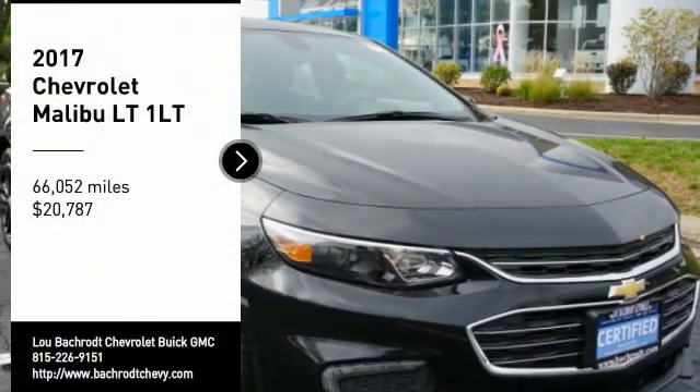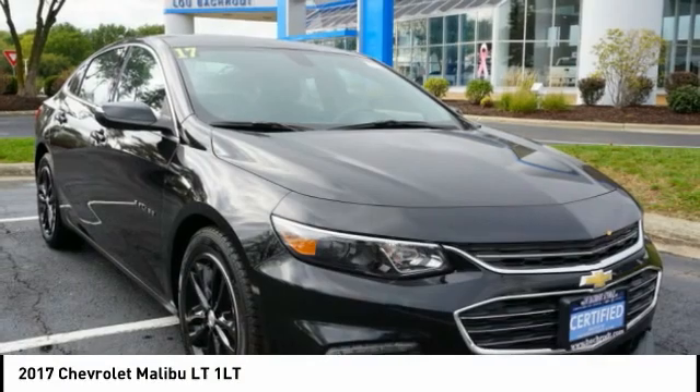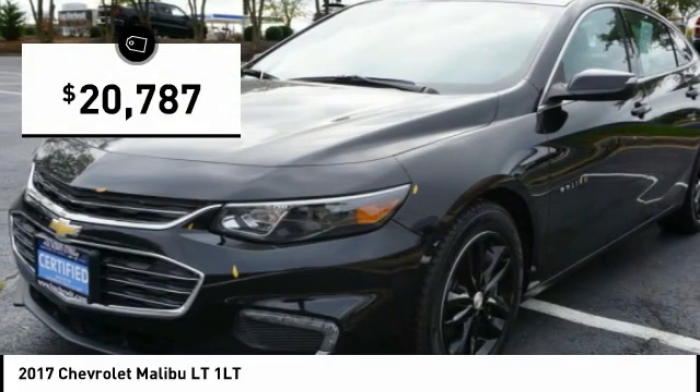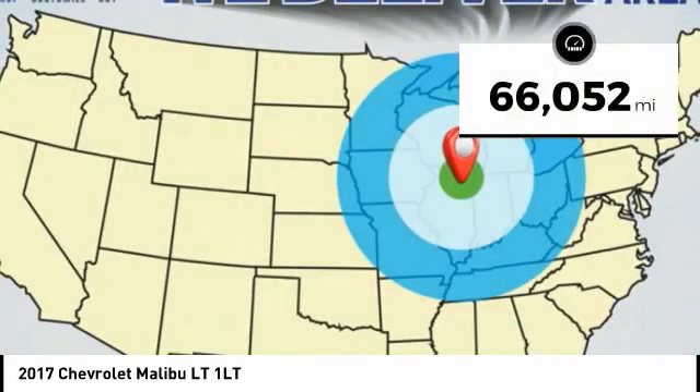We are pleased to show you the 2017 Malibu. A combination of performance and fuel economy, the Malibu is a great commuting car and is priced below $25,000. This vehicle has less than 70,000 miles.